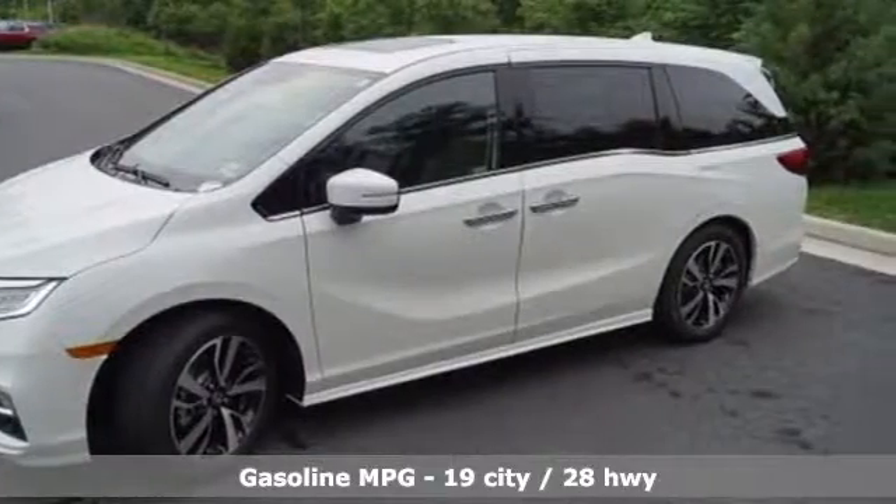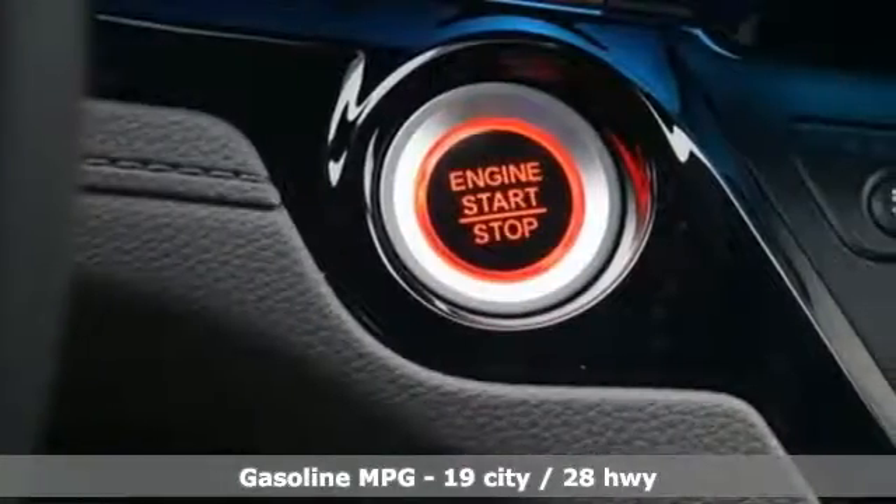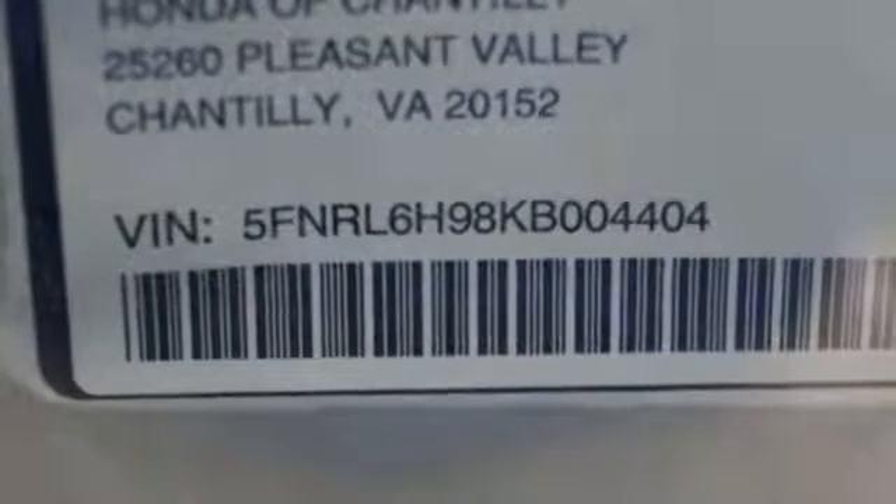Entertainment system with Blu-ray and digital media, power heated mirrors, front heated and ventilated leather bucket seats, smart vent seat-mounted airbag, Wi-Fi hotspot, and heated steering wheel.